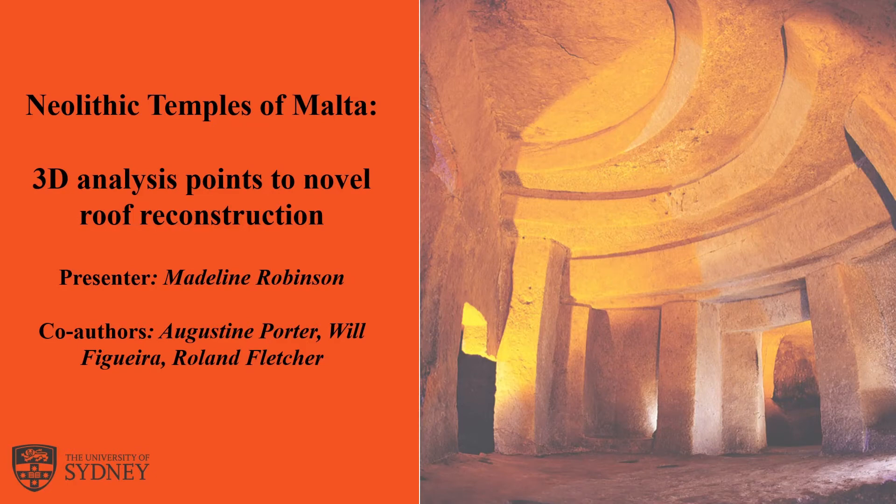Good afternoon everyone. My name is Madeline Robinson and today I'll be discussing my paper on the Neolithic temples of Malta. The Maltese temples are among the oldest examples of prehistoric architecture, yet the construction of their roofs remains a mystery. The absence of any roofs or roofing material at the temple sites has resulted in conjecture regarding the original appearance of these megalithic structures. What I'll be discussing today is how and why I use LIDAR and photogrammetry-derived 3D models to provide a partial temple roof reconstruction that has its design entirely based on contemporaneous archaeology.